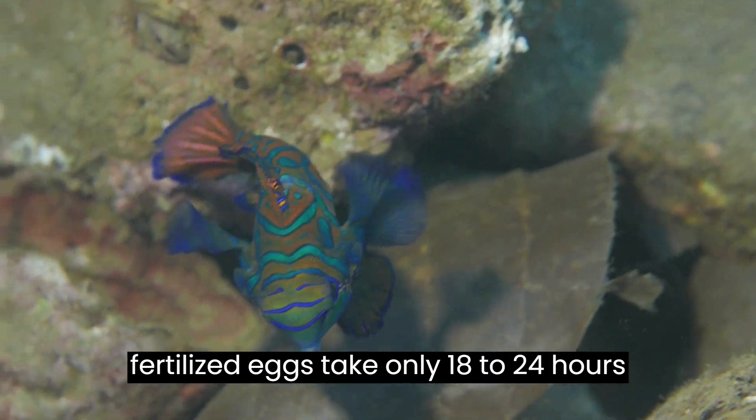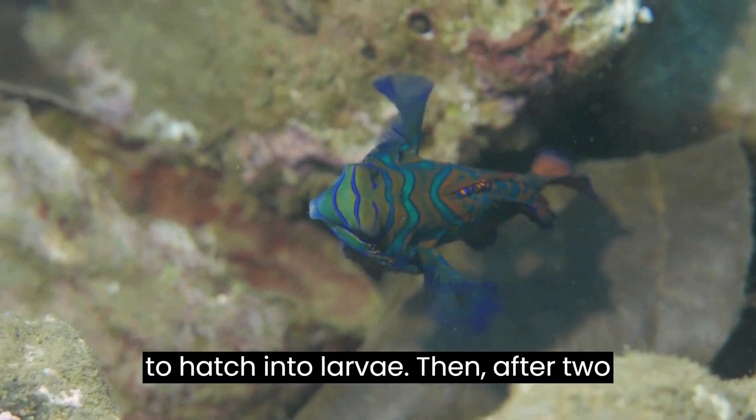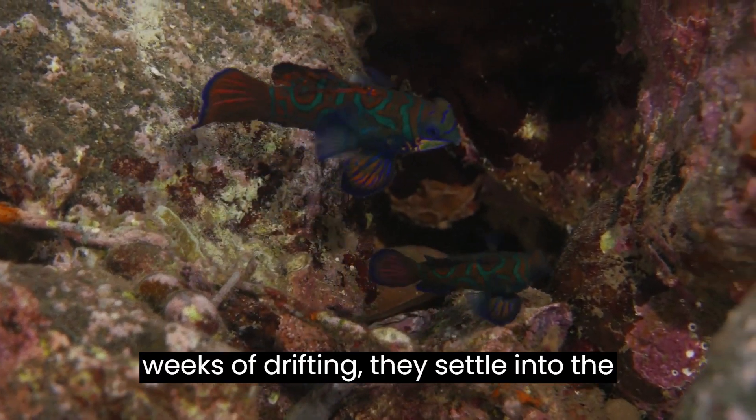The fertilized eggs take only 18 to 24 hours to hatch into larvae. Then, after two weeks of drifting, they settle into the reef.